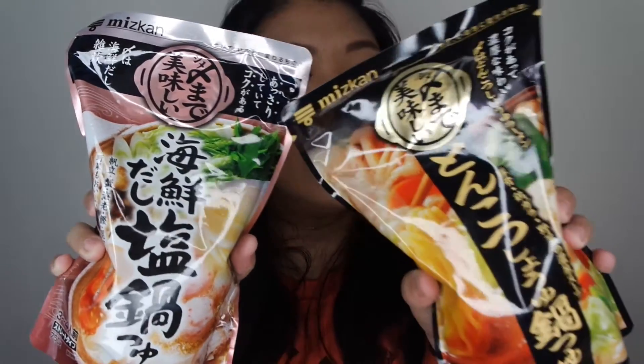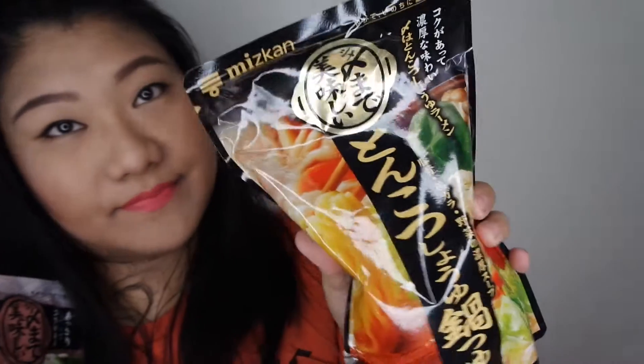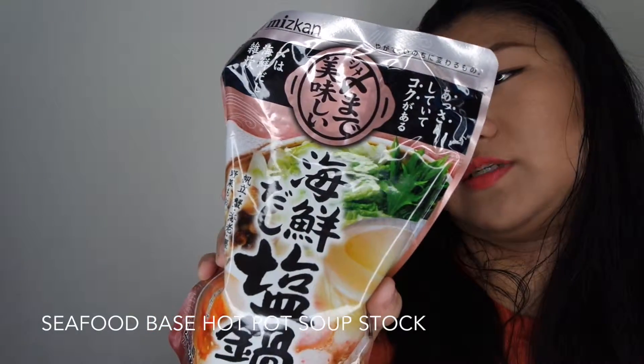Last but not least — I think this is the most important thing of all. To have a good ramen, you must have a good soup base. This is a pork base and sour sauce hot pot soup stock. Looks good, that's why I bought it, and this is for three to four people. And this is the seafood base hot pot soup stock.